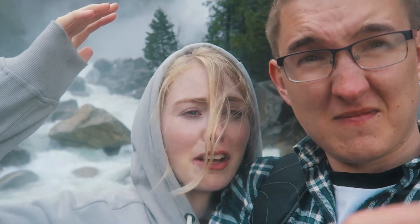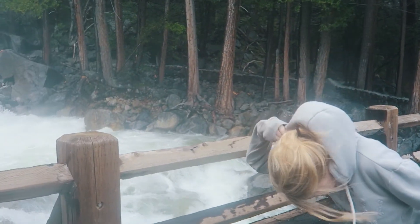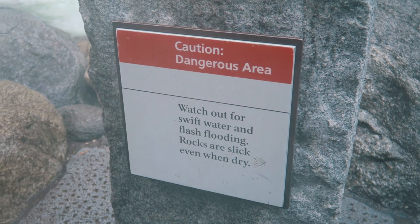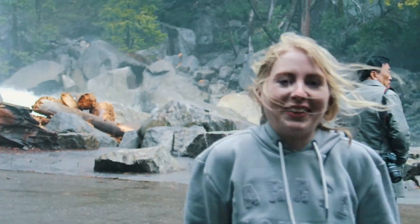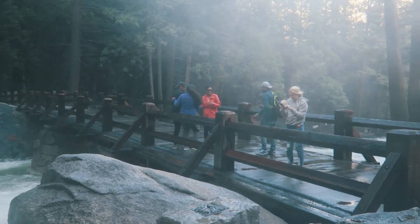It's so powerful that the wind is just blowing our hair and there's loads of water spray coming off it. It's pretty amazing — you can really feel it. Oh my god, that is incredible!